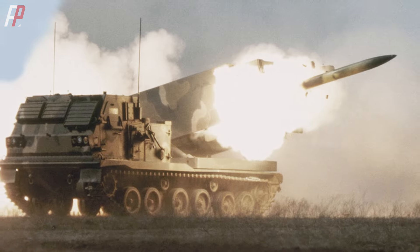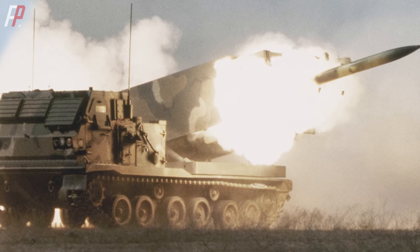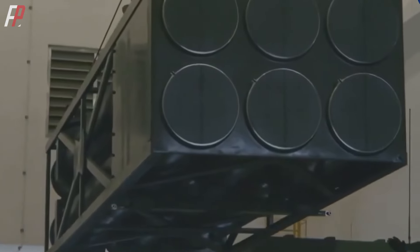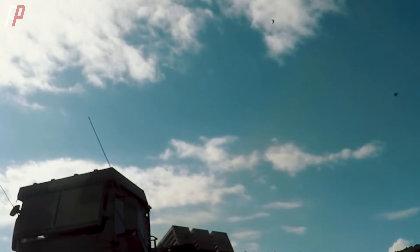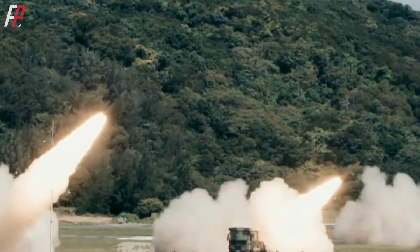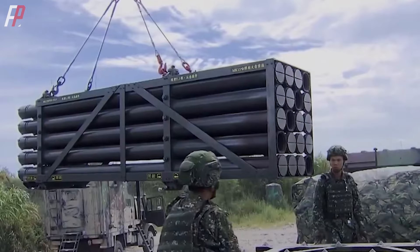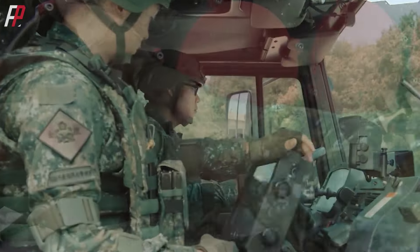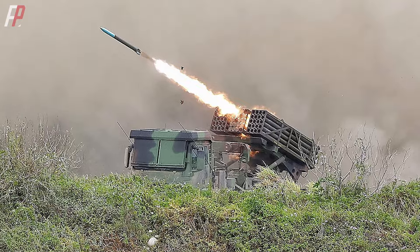The rocket launcher of the Thunderbolt 2000 adopts a modular design similar to the M270 of the U.S. Army, with the frame of the launcher and the rocket storage box being separate and independent. On the battlefield, it only needs to use the onboard crane to unload the fired launcher box and hoist a new factory-sealed launcher box onto the frame. The entire reloading operation takes only seven minutes, greatly improving efficiency.